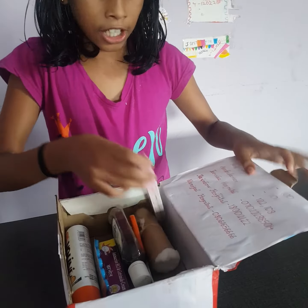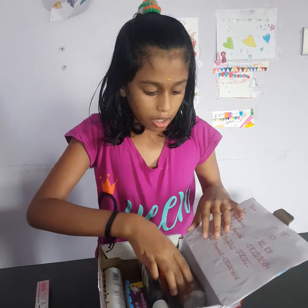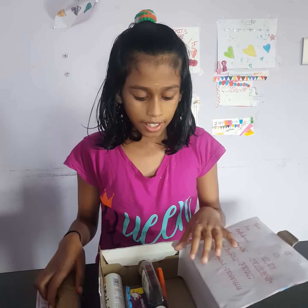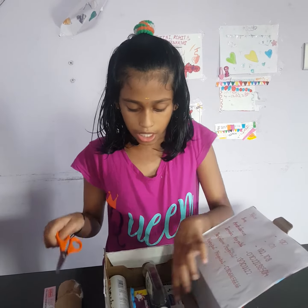This is a Thermometer. It helps to check temperature. This is Cotton. It helps to clean. This is a Scissor. It helps to cut.